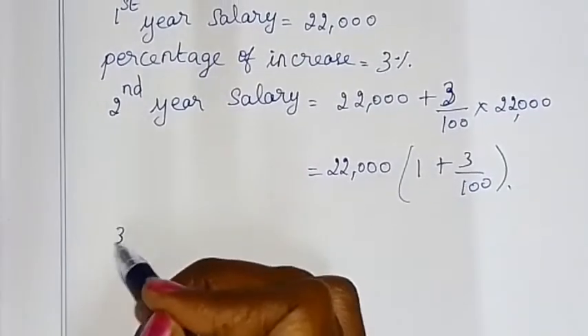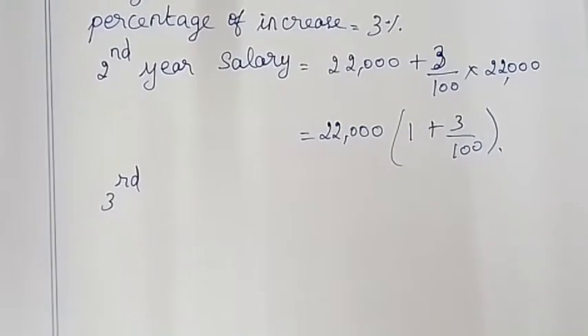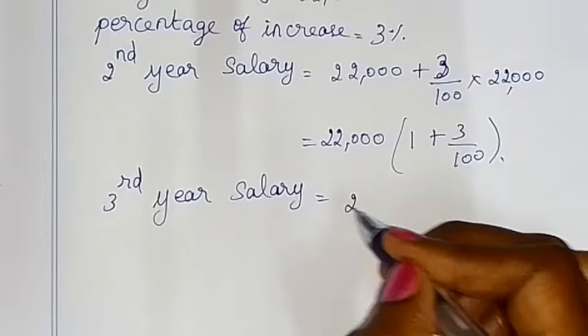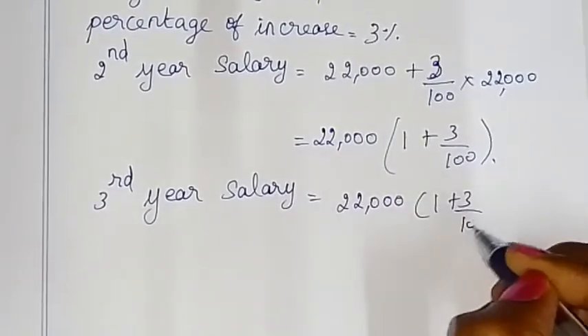The third year's salary is equal to 22,000 into (1 + 3/100) whole square.